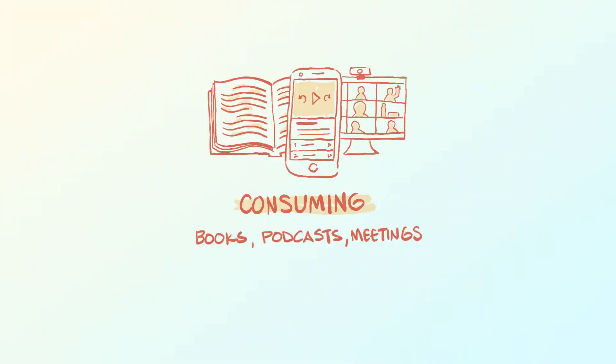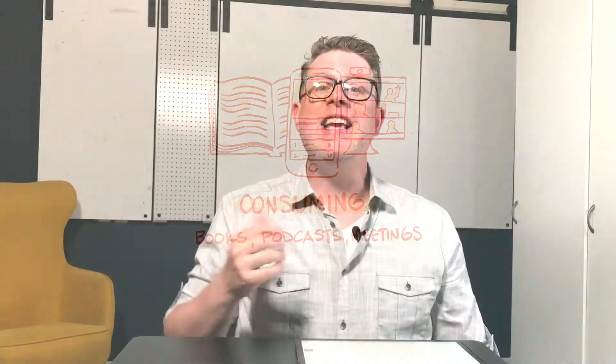Let's start with the consuming of information. One of the easiest ways to practice and use visual thinking is as a complement to the content you consume. If you are someone who wants to keep learning and growing, then you probably read books, blogs, and listen to podcasts and audiobooks. These sources are overwhelmingly text and speech.